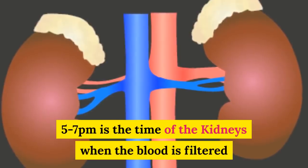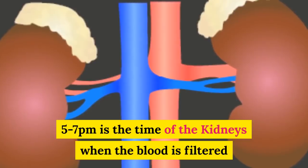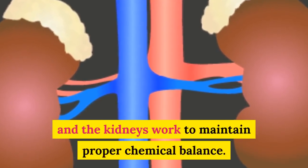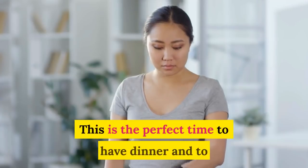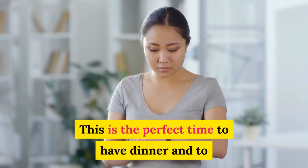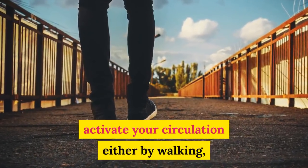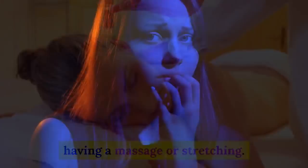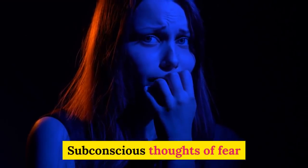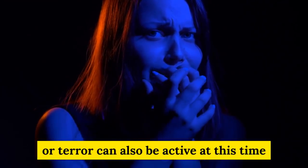5 to 7 p.m. is the time of the kidneys, when the blood is filtered and the kidneys work to maintain proper chemical balance. This is the perfect time to have dinner and to activate your circulation, either by walking, having a massage or stretching. Subconscious thoughts of fear or terror can also be activated at this time.